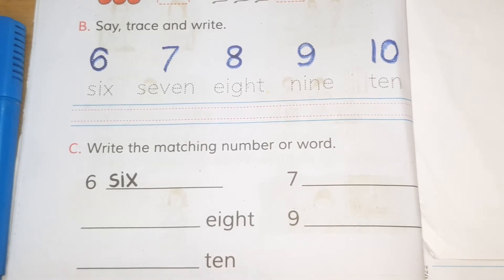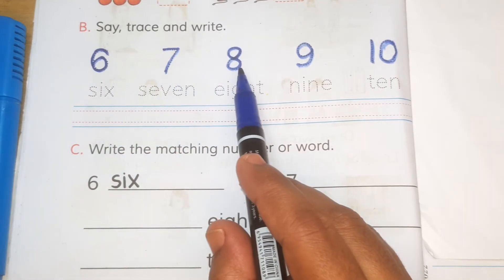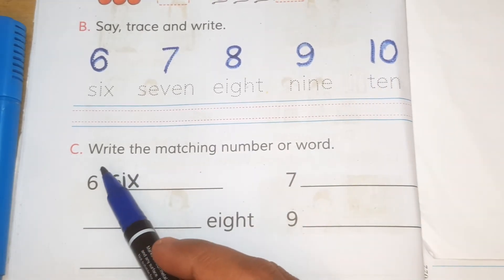Let's say again: six, seven, eight, nine, and ten. And now,